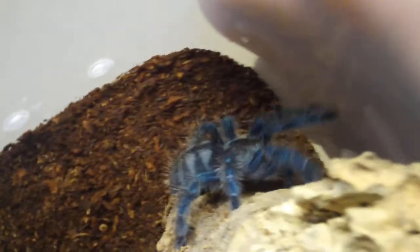Over here should be my Versicolor — the Antilles Pink Toe.